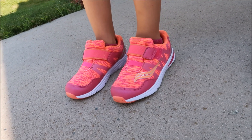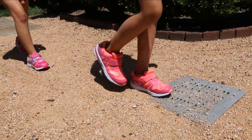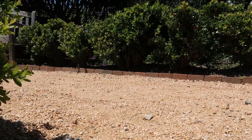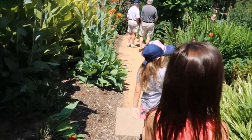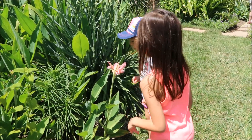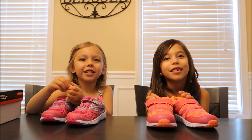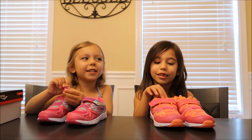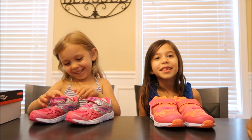I'll put more information in the description box below, of course, to help you guys out. How's it smell? Thank you Saucony for these shoes. Hit the thumbs up button. Bye bye. Good job. High five. Hope you guys enjoyed this video and thank you Saucony. Much love. We out.